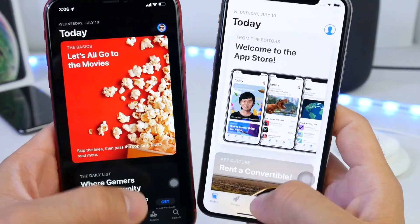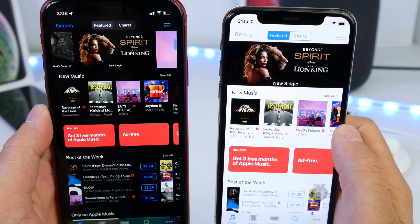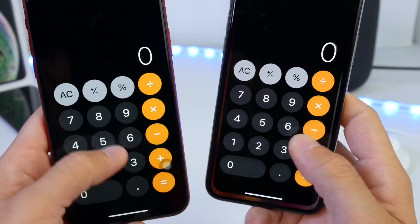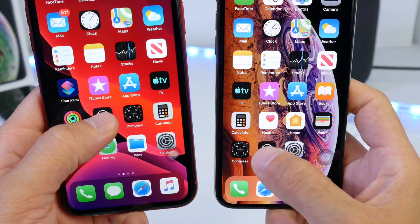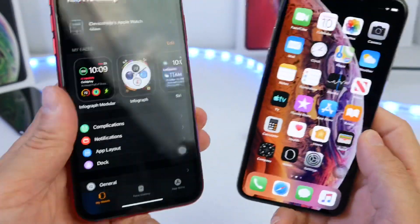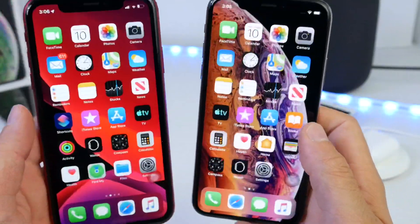The App Store looks pretty much identical from my point of view — you guys be the judge. The iTunes Store also looks pretty much identical. The Calculator was pretty much instant on both devices. The Apple Watch app actually loaded a little faster in iOS 12, since iOS 13 has my Apple Watch linked to it. The Compass was pretty much identical on both devices as well.